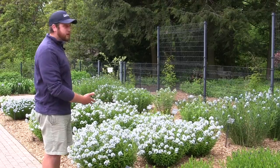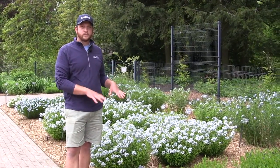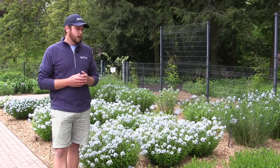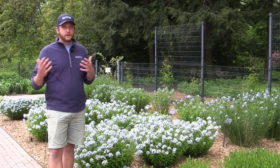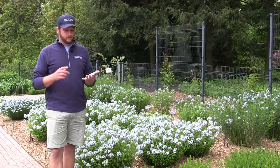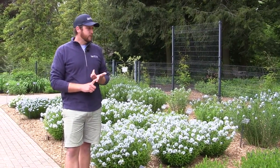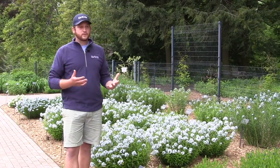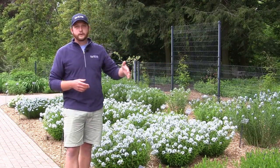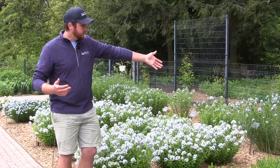Behind me we have the Amsonia trial — this is actually our longest running trial here in the trial garden. All these plants were put in in 2014 and we're hoping to have some results in the coming year. Amsonia are a wonderful genus; you kind of can't go wrong. They're long-lived plants, deer resistant, super tough. If you give them full sun you get multiple seasons of interest — beautiful flowering in May to early June, and then beautiful golden fall color especially from Amsonia hubrichtii.